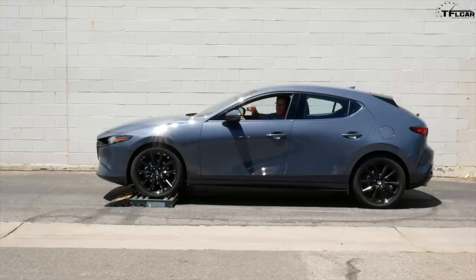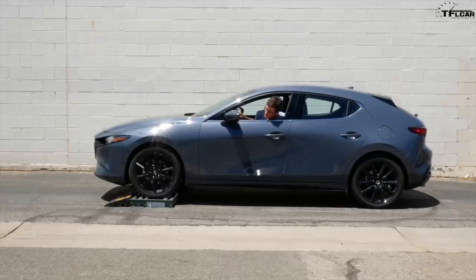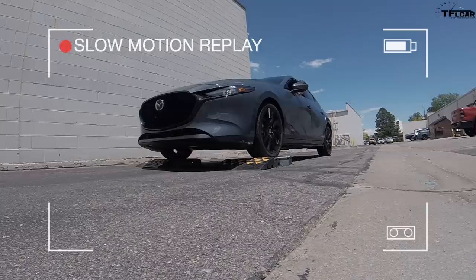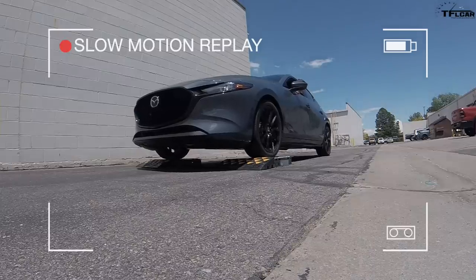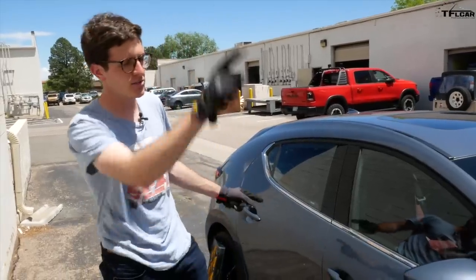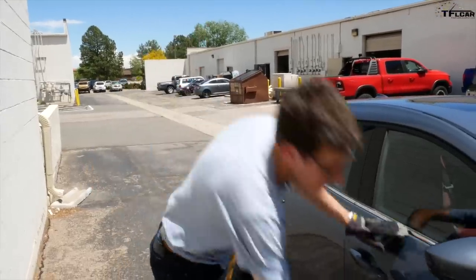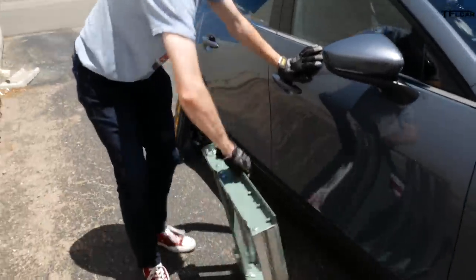We've added a piece of tape on the front wheel so you can see how it's spinning. Into drive, foot off the brake, just a little bit of gas — and we're off. Not much of a challenge there for the Mazda 3.